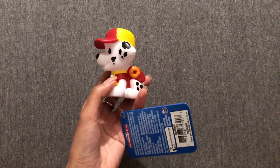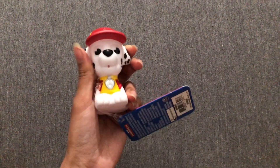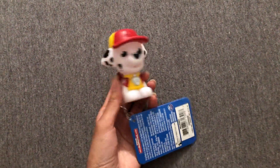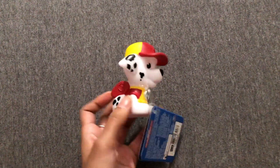The next item here is this Paw Patrol bath squirter. It squirts out water when you're in the bath. This is another perfect item for her because she loves bringing toys in her bath. A bath toy that squirts out water will be great for her. So here we have Marshall from Paw Patrol.